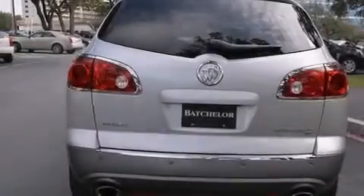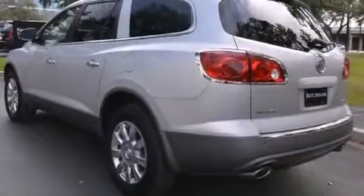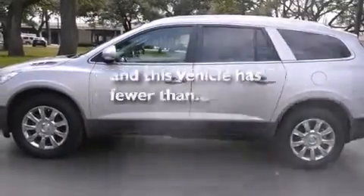Additional features include a low tire pressure indicator, a remote start feature, traction control and stability control systems, side curtain airbags, a power driver's seat, cruise control, and this vehicle has fewer than 24,000 miles on the odometer.